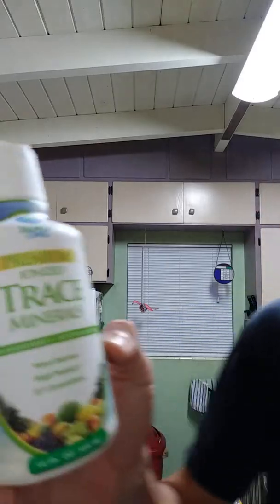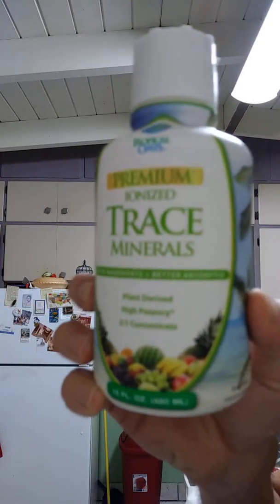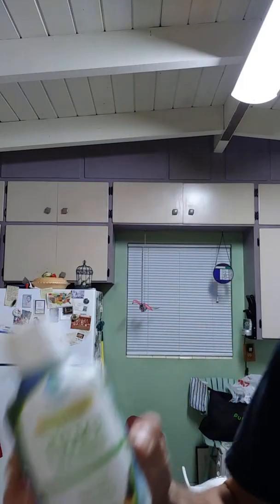I highly recommend finding some trace minerals, because most vegetables — mainly those widely produced — don't have any of the 72 extra minerals added. They just use the main three, which are nitrogen, phosphorus, and potassium, which are all that's mandatorily required in this country's soils. So this is plant-based minerals, and they've been ionized.